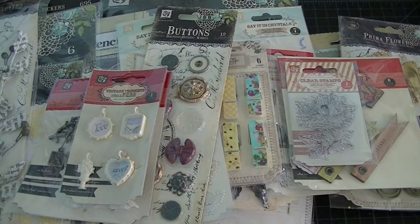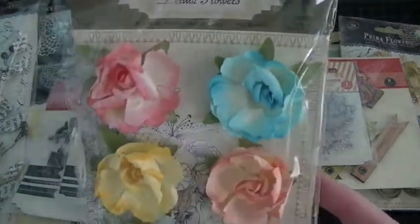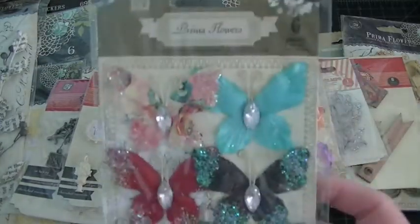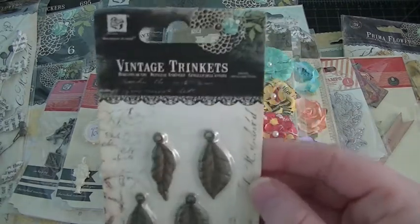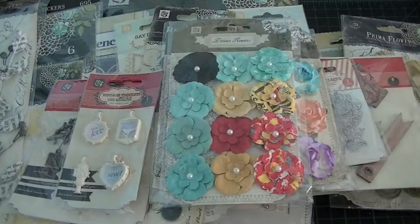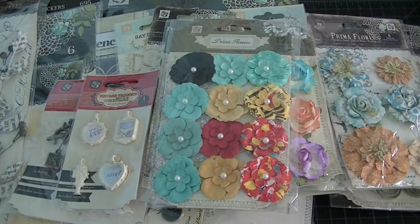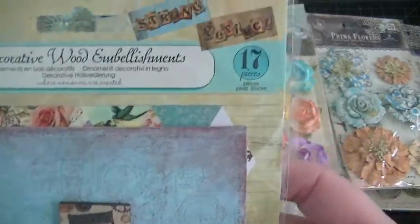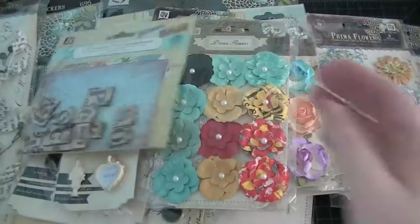I wasn't going to get this box, but after seeing a couple of the ladies share what they had, I caved and ordered it. Some really pretty paper flowers, more butterflies, more flowers. I'm definitely going to be sending some of this out in racks because there's no way I could use it all — I'm going to share with my friends. These are some more wood embellishments — it says 'Strong' and 'Perfect,' really nice for titles.